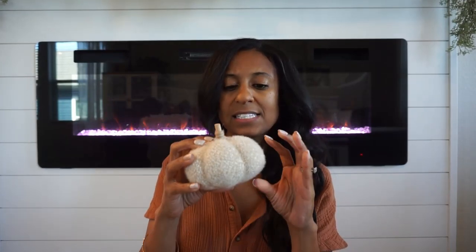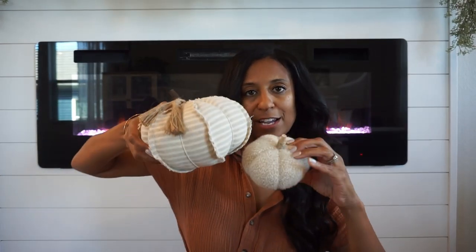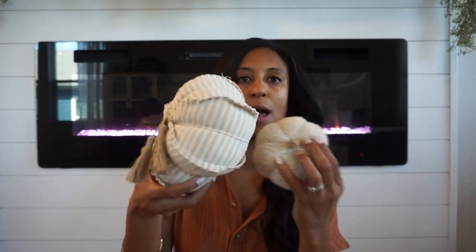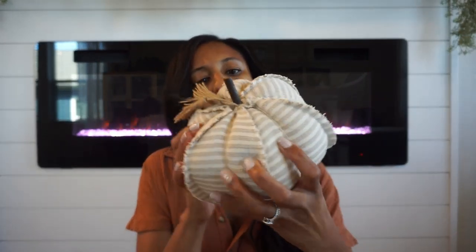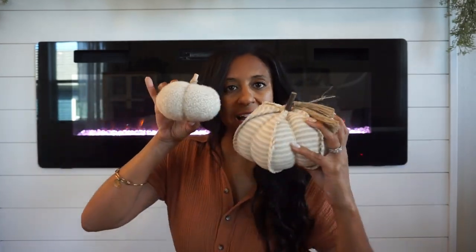Next up for plush, I got these pumpkins from Big Lots — I got two of them. They didn't come in a set but I usually style them together even though they're completely different. This one is fluffy and dotted, the other has stripes, but I like mixing textures and patterns. They're nice, soft, and cozy with little stick stems. These are great to style on a kitchen table, floating shelves, or anywhere like that. I just love mixing the different prints and patterns.